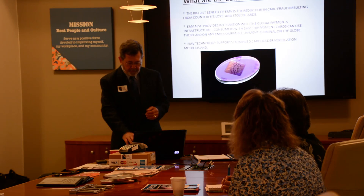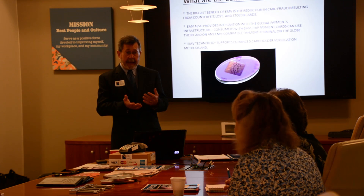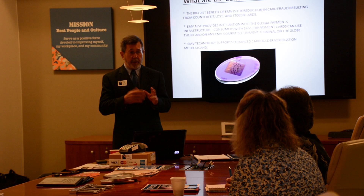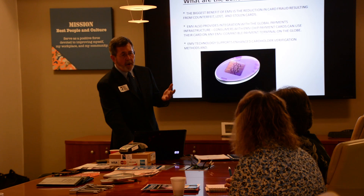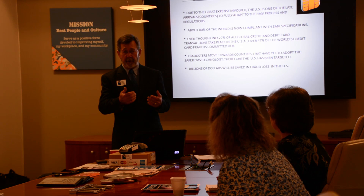Why are we last? It comes down to two reasons: either politics or money — or money and politics, probably both. The banks, financial institutions, Visa, MasterCard, American Express, Discover all said it's the cost to roll this out through the marketplace. In my opinion, they're even cutting some corners that other countries are not doing. So we're getting on the bus, but we're not getting on the front of the bus — we're getting somewhere in the middle with technology.